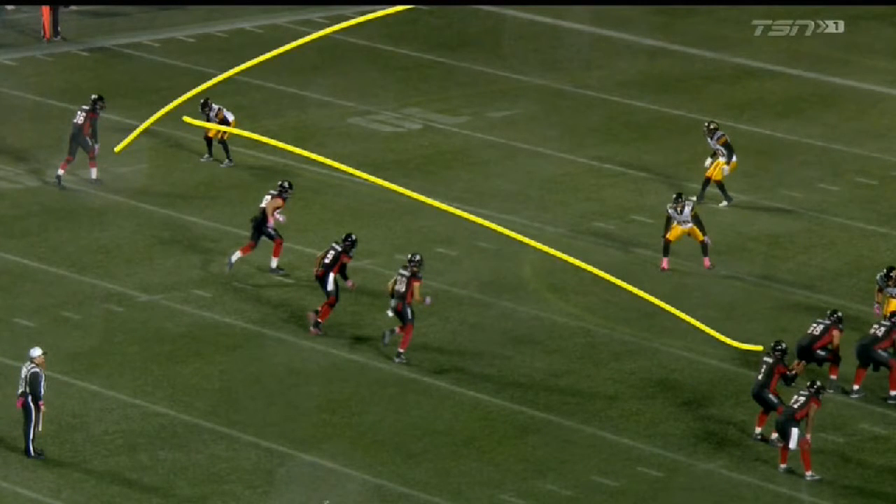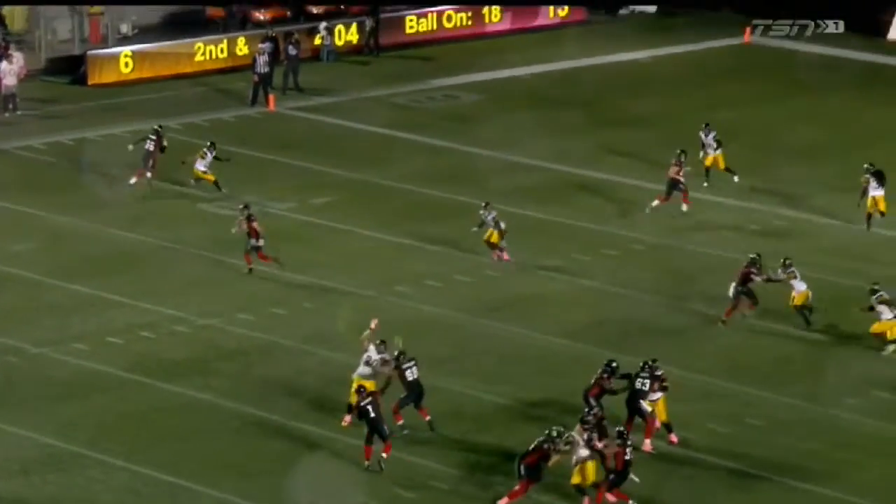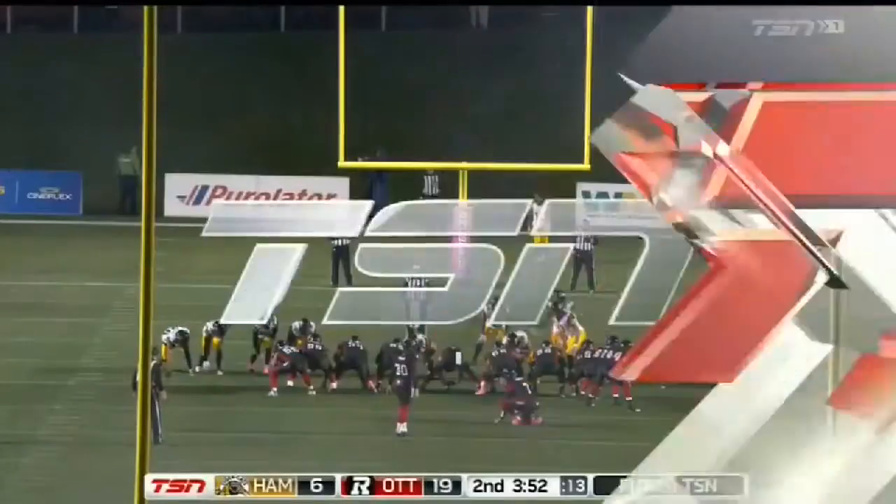But he's going to hit the fade up top. He's going to hold the defense with his eyes to the flat, and then the ball's delivered, and it is over with.